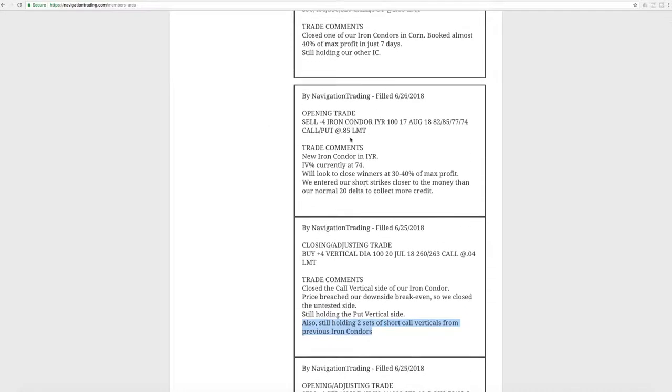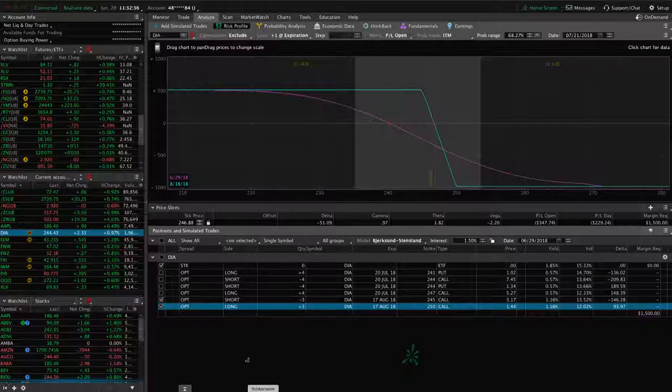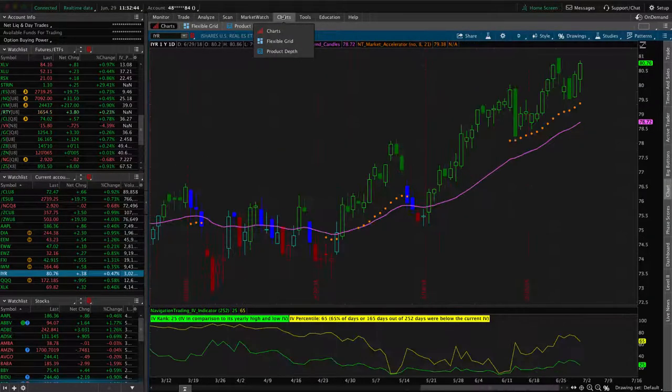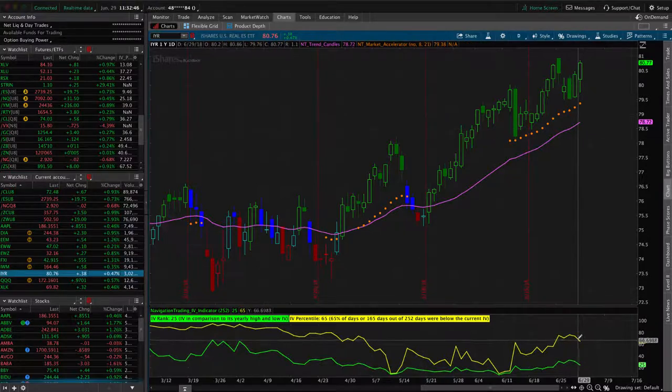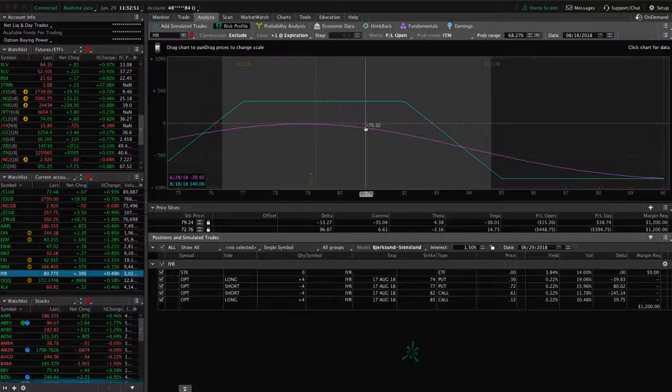Next trade was an opening trade — we sold an iron condor in IYR, the real estate ETF. IV percentile popped up to the 74 level at the time we put that on. IYR is still pretty centered in our range. Implied volatility has gone up a little bit even since then — it's down a little today, but options have become a little bit more expensive since we put that on. We're down a little bit, but still well within our range, and we'll just continue to watch that and let time pass.